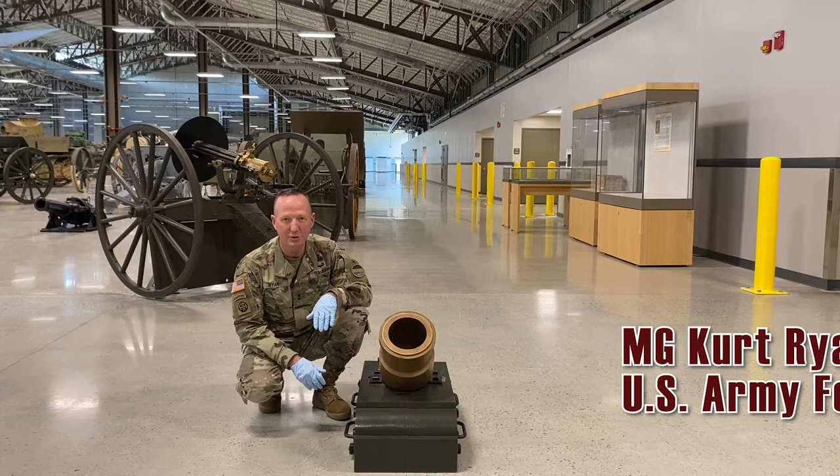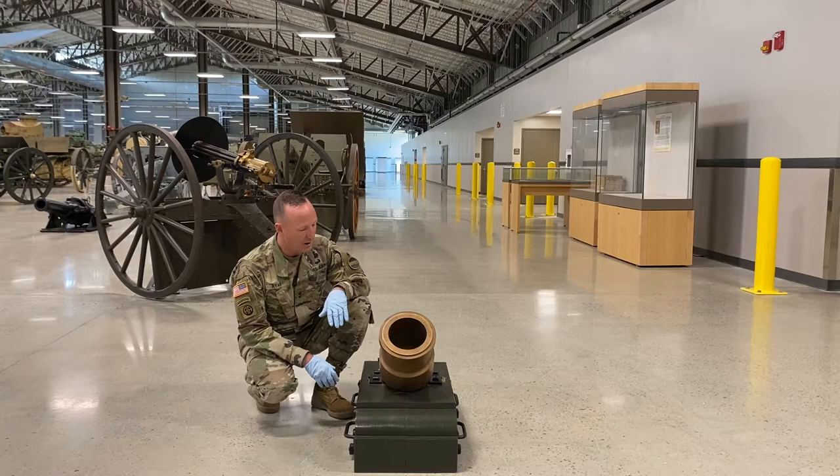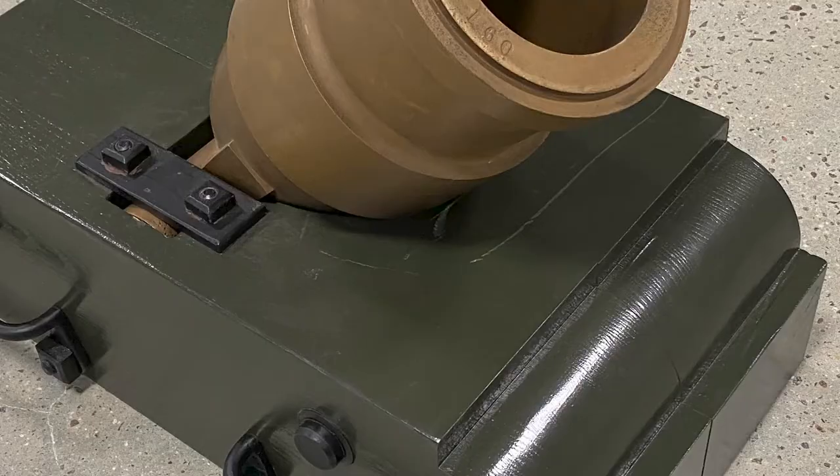Hi, I'm Major General Ryan, and I'm here at Fort Lee, very close in proximity to the Petersburg Battlefield. I want to explain this very special artifact that we have here on display, that really encapsulates some of the firepower that was used just hundreds of yards from here during the Siege of Petersburg.